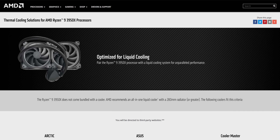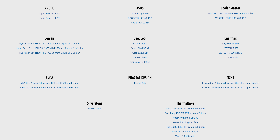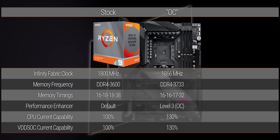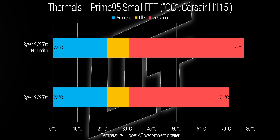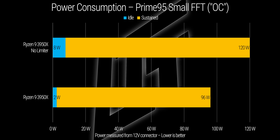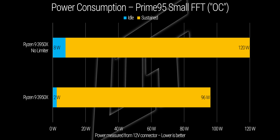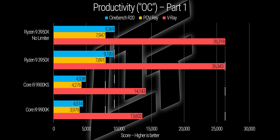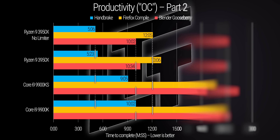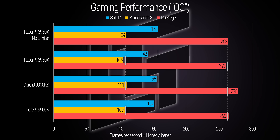AMD recommends you run out and buy a beefy cooler for the 3950X, but unless you're overclocking, I'm not so sure — because this thing is easier to cool than a Ryzen 7. When we ran it with a memory overclock and the BIOS performance enhancements enabled to relax Precision Boost restrictions, it did draw more power and it got hotter — but not by a huge amount. V-core only went up by about 10%, and we're still within 10 degrees of stock under load. The performance improvement in multi-threaded workloads put us well above stock results, and even got us on par or better than our stock Core i9-9900K in gaming.